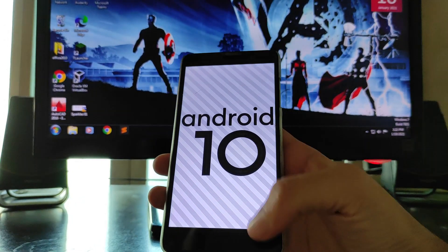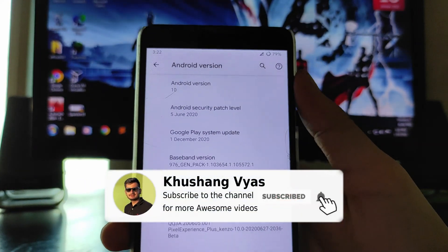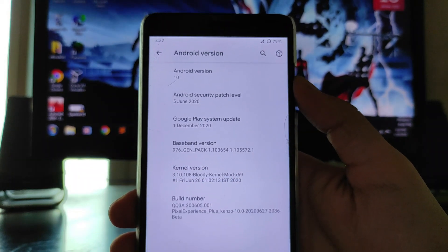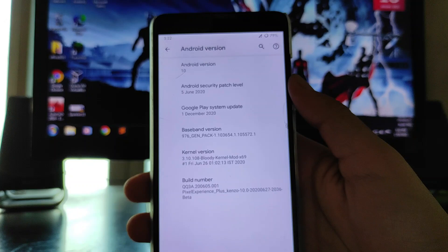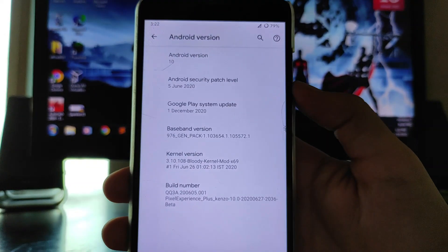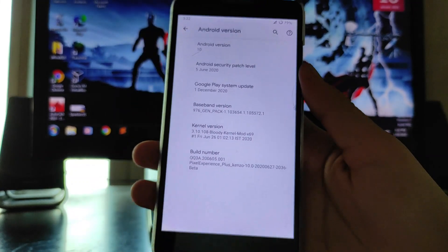As you can see, it has Android version 10. The security patch level we get here is 5th June 2020, so this is a pretty old ROM. The kernel we get here is the Bloody Kernel Mods X69.